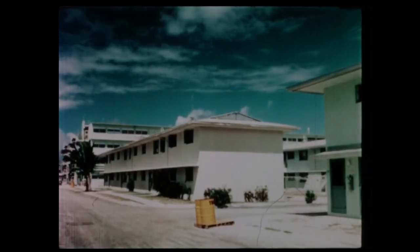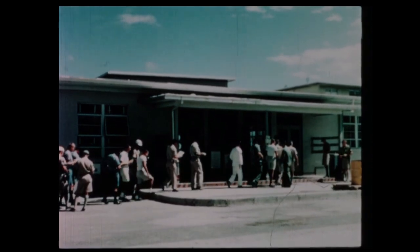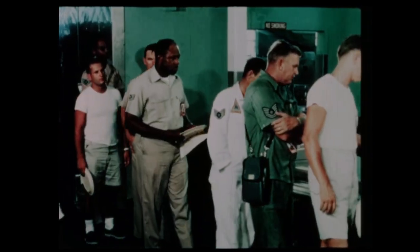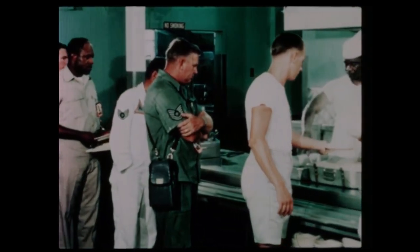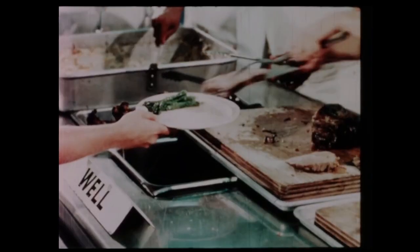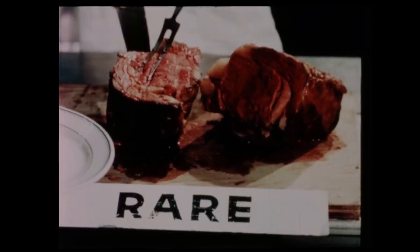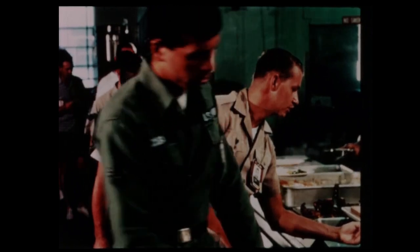In addition to the new buildings, twelve older buildings are also available. Messing is still carried on in mess hall number one, now enlarged to an 1,100-man seating capacity. Food at Johnston is plentiful, with traditional hefty helpings, especially during Wednesday prime rib and Saturday steak nights.